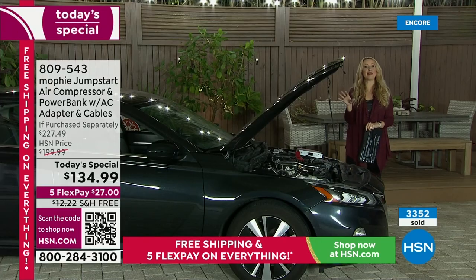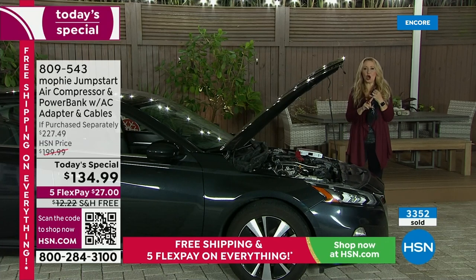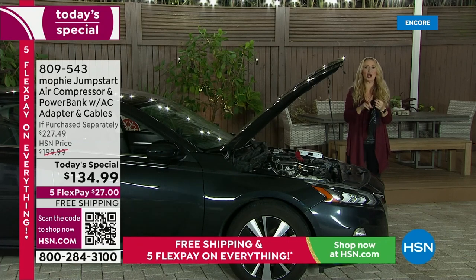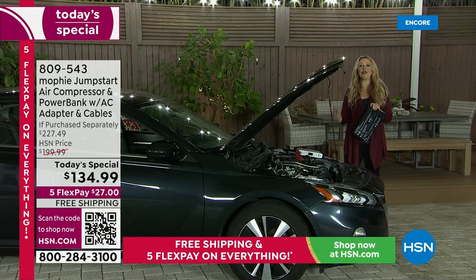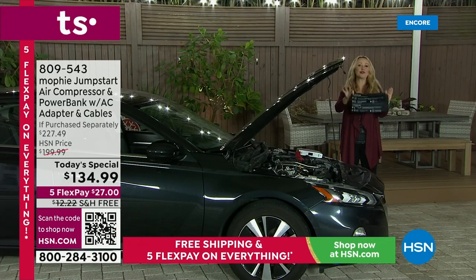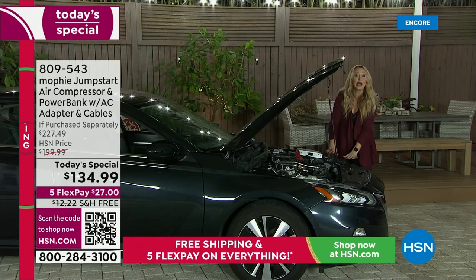A lot of us have been there. I call it the freak-out moment — I start freaking out. What am I going to do? Who am I going to call? Do I have roadside service? How long is it going to take? Is it too hot outside, cold outside, is it dangerous? With Mophie, you can take care of the problem yourself. Your instructions are on the bag, so you don't have to remember everything from this presentation.